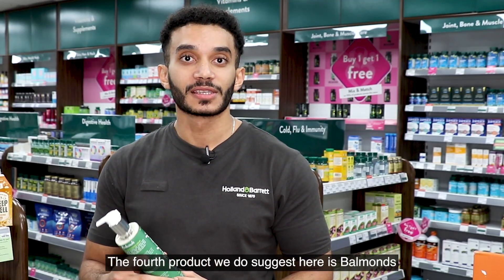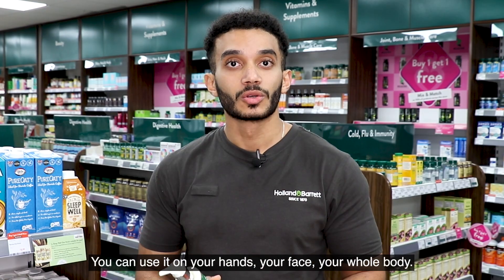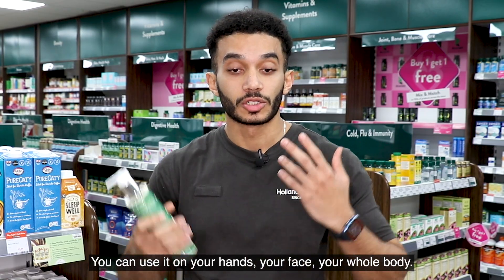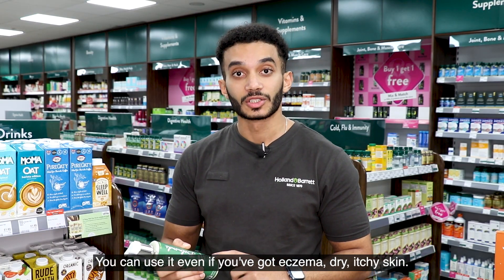The fourth product we suggest here is Balmonds, which is a moisturizer for the skin. You can use it on your hands, your face, your whole body — even if you've got eczema, dry, or itchy skin.